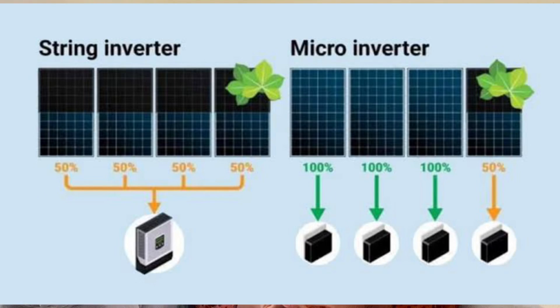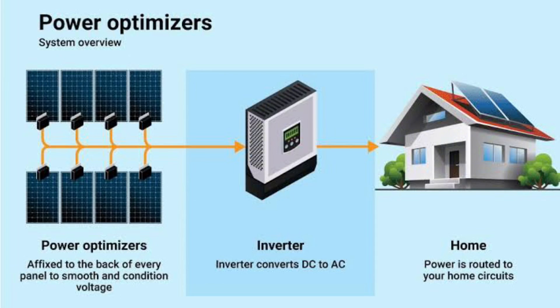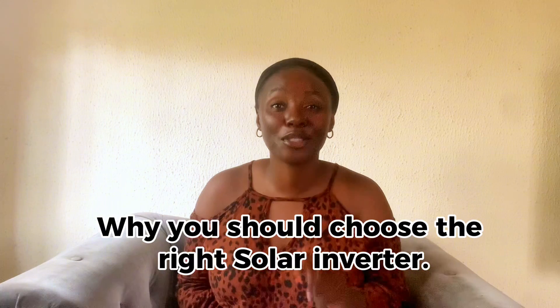There are different types of solar inverters: string inverters, micro inverters, and power optimizers. String inverters are the most common type — they connect a group of solar panels, called a string, to a single inverter. Micro inverters are smaller inverters attached to individual solar panels, allowing each panel to work independently. Power optimizers work like micro inverters but are used alongside string inverters, optimizing the power of each panel while using a central inverter.